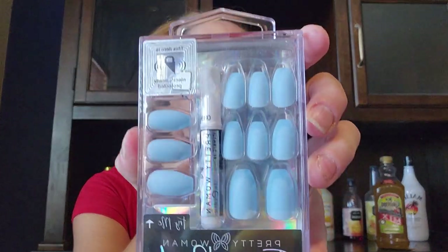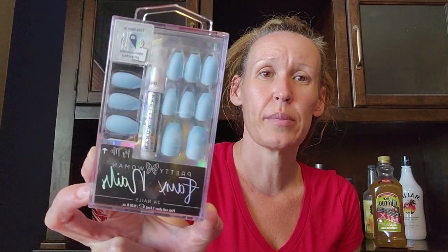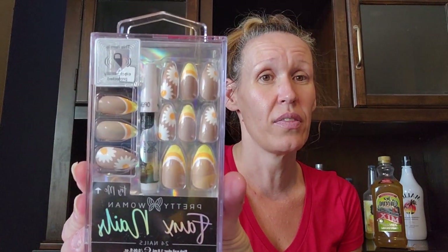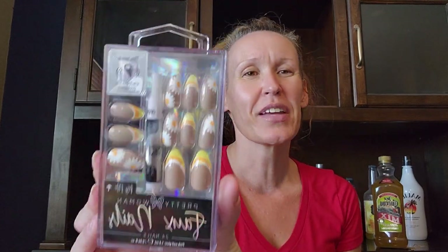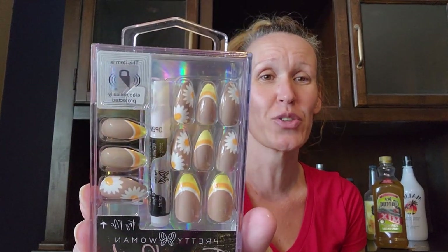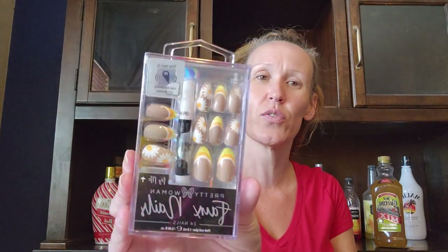I picked up Pretty Woman press-on nails — 24 nails with glue included. I got the blue matte ones to wear to my son's baby shower in September. I also picked up another set I hadn't seen before: they're brown and remind me of candy corn with sunflowers. One kind of reminds me of a turkey. I think they're so cute and I love those fall colors.